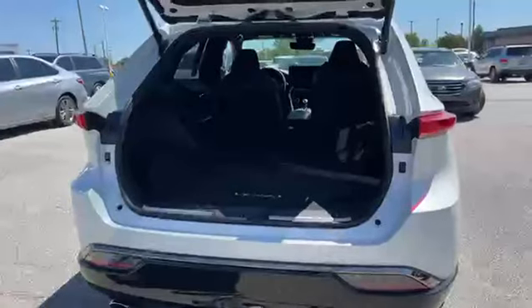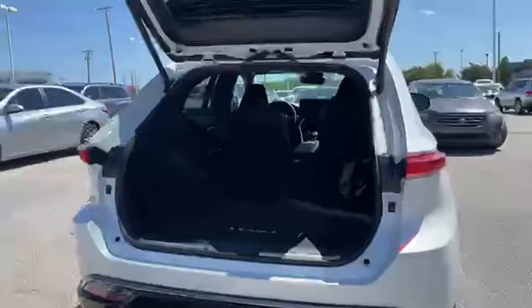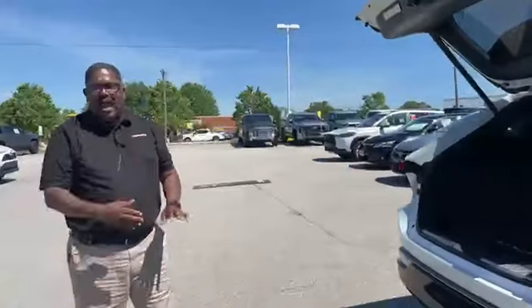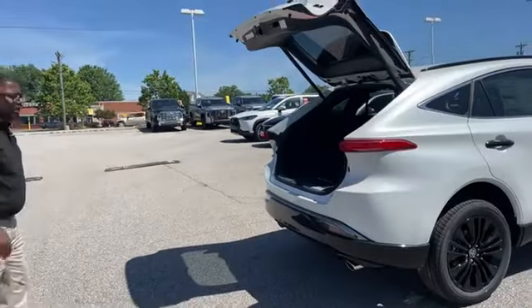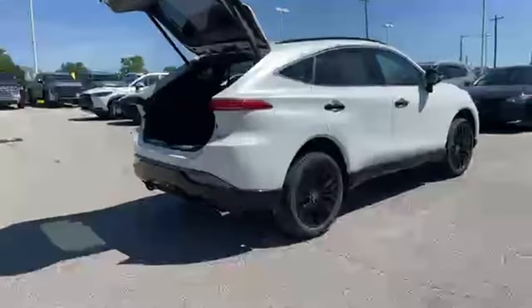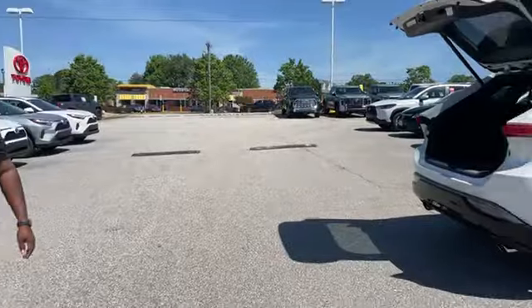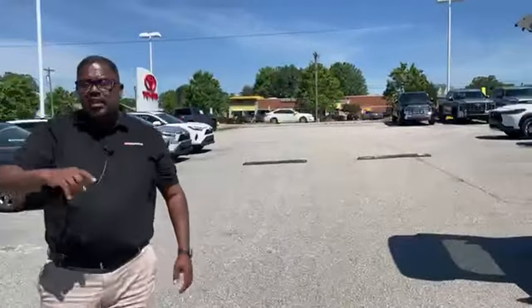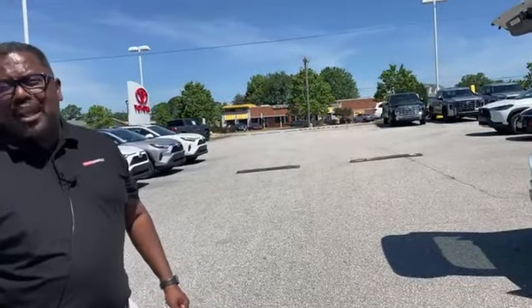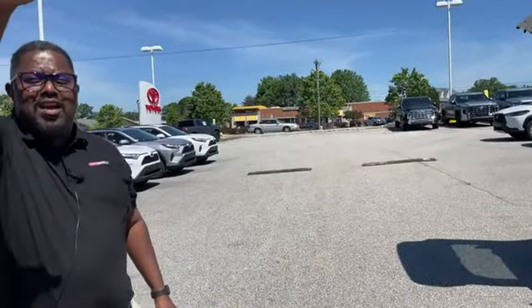2024 Toyota Venza in the XLE trim level with the Nightshade package — completely luxurious, topped out. This thing has got it all, along with that dual exhaust in the back really tying that Nightshade package in. Guys, this one is available — it just came here and it won't last long. We only have one Venza on the lot, and as soon as the public finds out they're going to flood in to check this vehicle out. So come drive it, take it home before somebody else does. Come see us at Toyota Veasley. Have a great day.